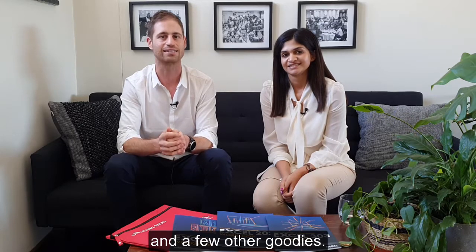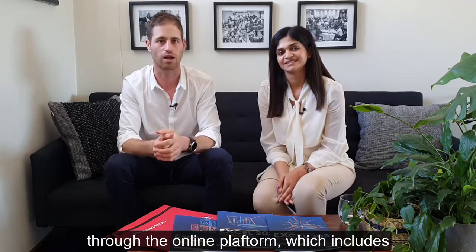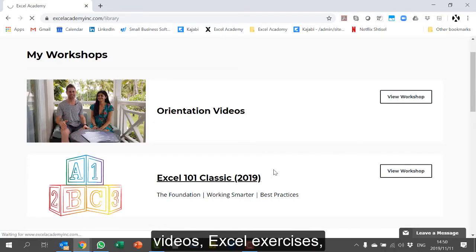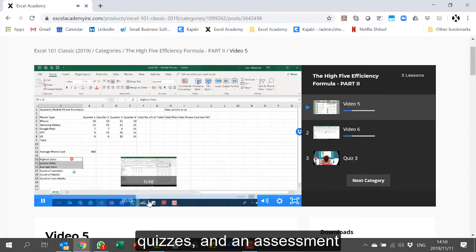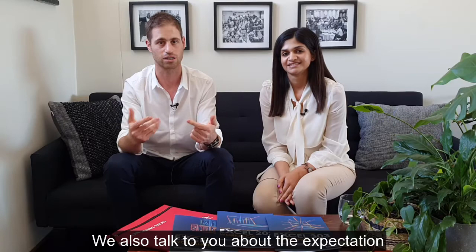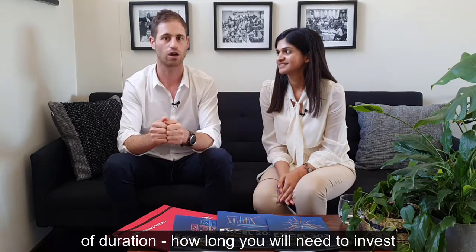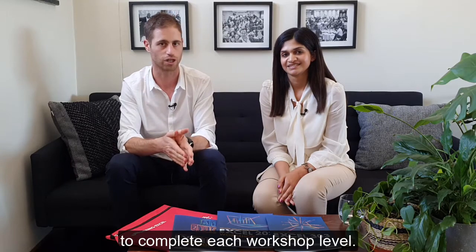We give you your very own special Excel Academy pack with the workbook or workbooks you'll need and a few other goodies. We explain how you'll be learning through the online platform, which includes videos, Excel exercises, quizzes, and an assessment at the end of each workshop level. We also discuss the expected duration and how long you have to complete each level.